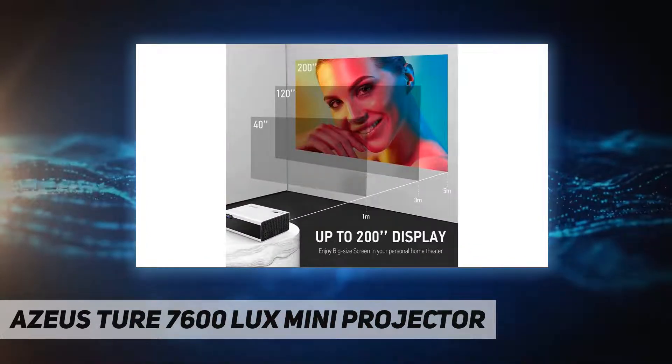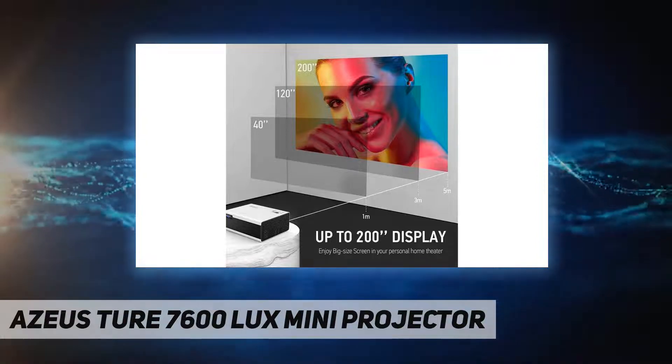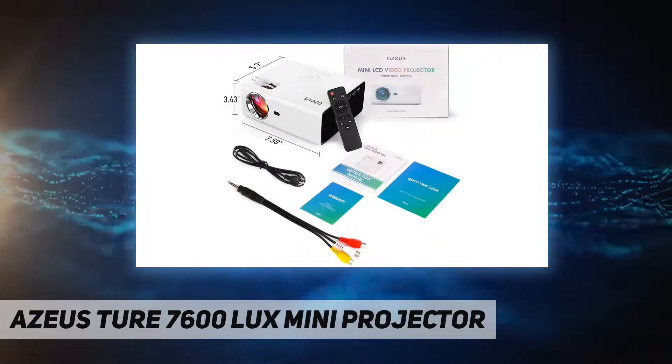This is a portable size at 7.58 inches by 5.9 inches by 3.43 inches, with a weight of only 2.36 pounds.